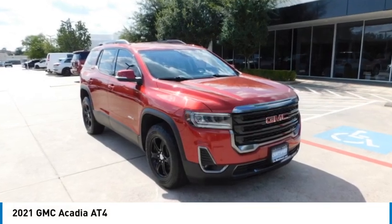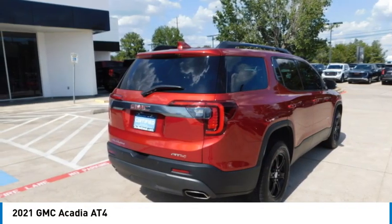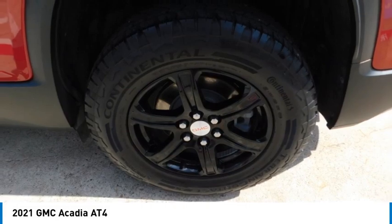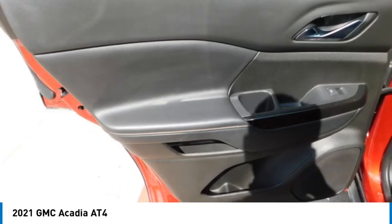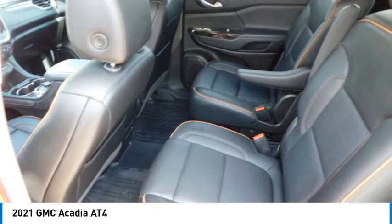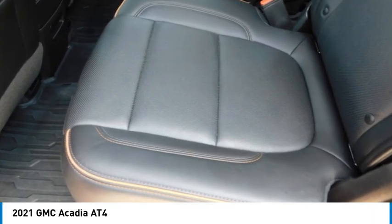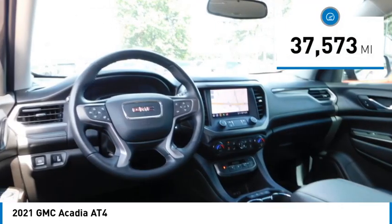Make a great choice today with the 2021 Acadia. The GMC Acadia has great capability coupled with exceptional safety, offering better fuel economy, advanced technology, and thoughtful ergonomics. The Acadia is a premium utility that rejects compromise.